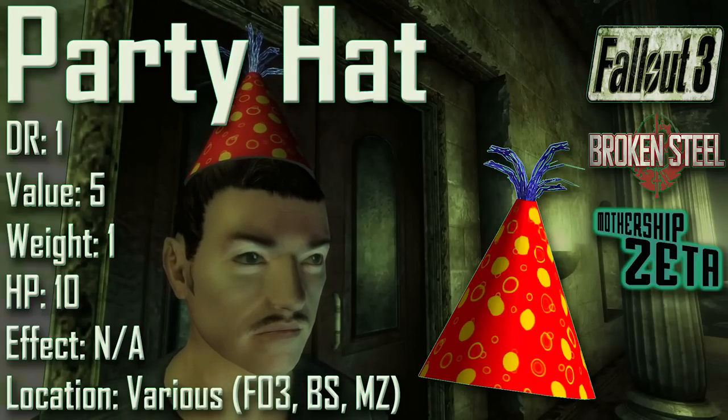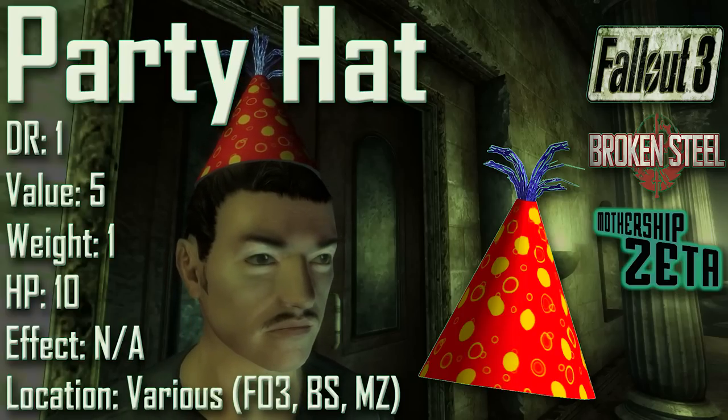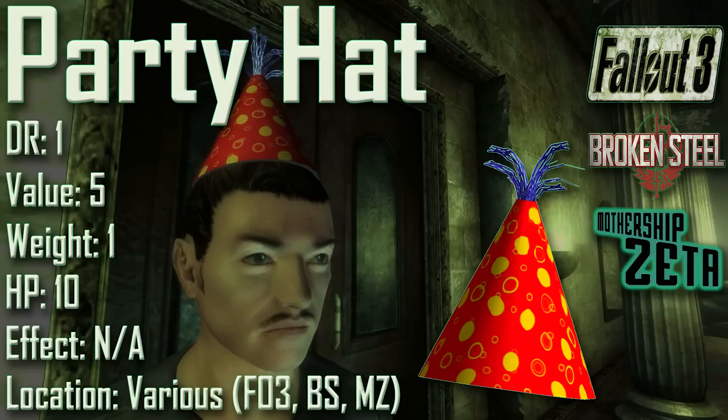Next we have the Party Hat, with a damage resistance of 1, a value of 5, a weight of 1, an item health of 10. Effects are not applicable. It can be found in the Sewer Way Station, on a ghoul named Gallo, in Little Lamplight — if you ask Sticky about his hat he will give it to you. In the Broken Steel DLC it can be found on a table next to the Wastelander holotape during the water cavern ambush near Arefu. Four party hats can be found in the cargo hold of Mothership Zeta. Despite being made of paper, it gives 1 damage resistance. Its Pip-Boy icon shows swirl decoration, but the world model has circles and spots. Two static, non-interactable party hats also appear at Paradise Falls and Jukebox's place.